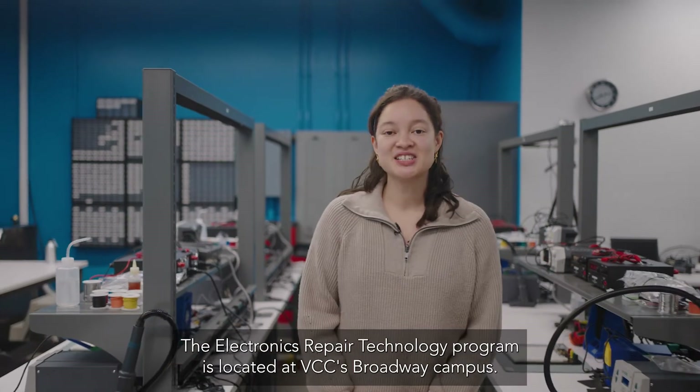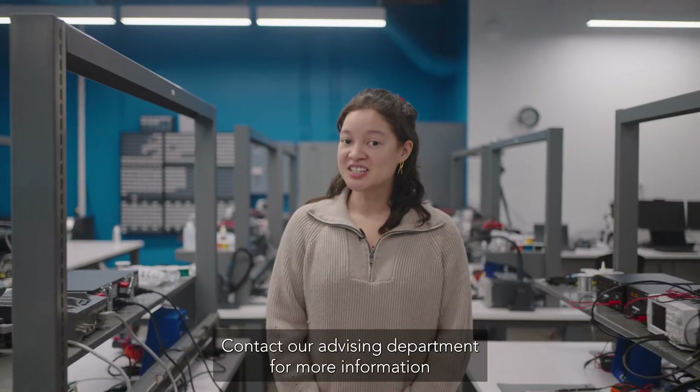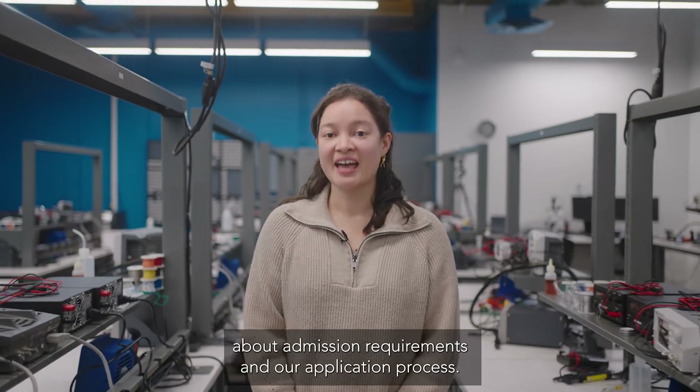The Electronics Repair Technology program is located at VCC's Broadway campus. Contact our advising department for more information about admission requirements and our application process.